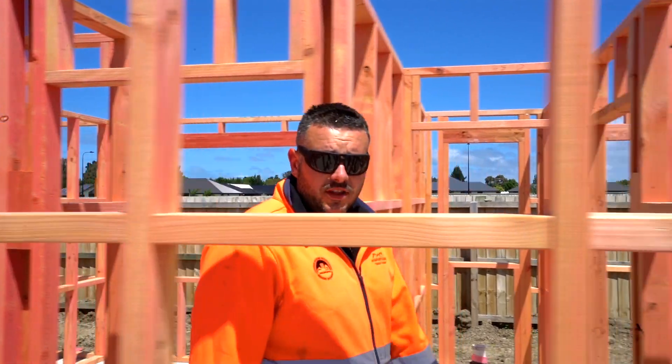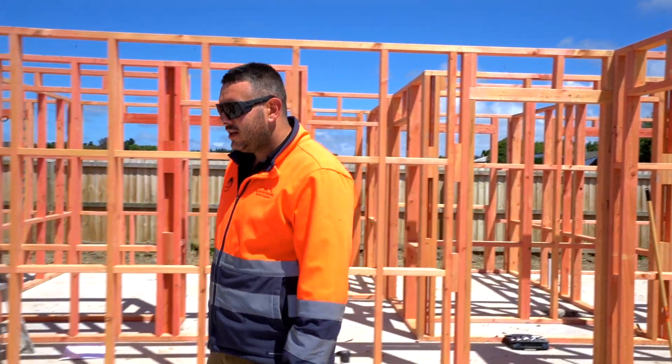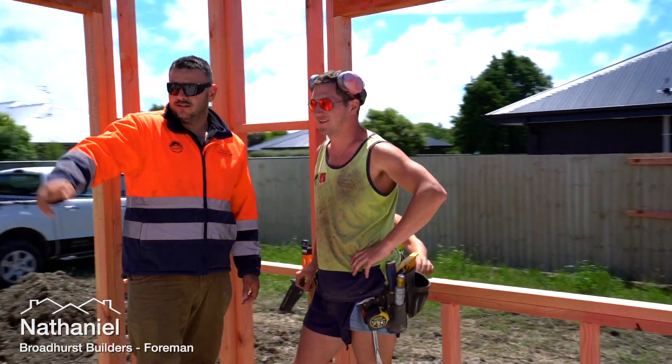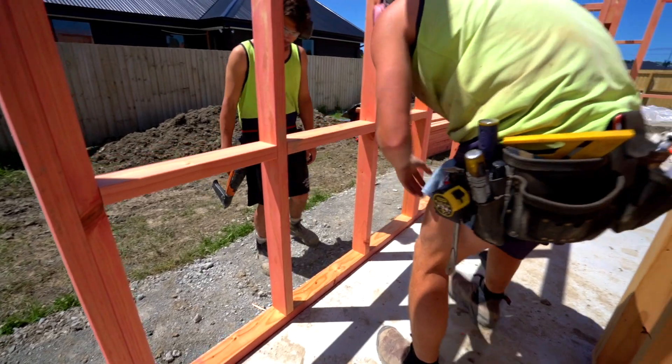It's all looking pretty good. It's just after lunchtime here and the boys have all the frames stood up. G'day Nate, how are you, mate? G'day guys, I'm Nate, one of Broadhurst Builders' on-site foremen. Been with Broadhurst for about four years, and today we're on the Coddle site standing some frames.